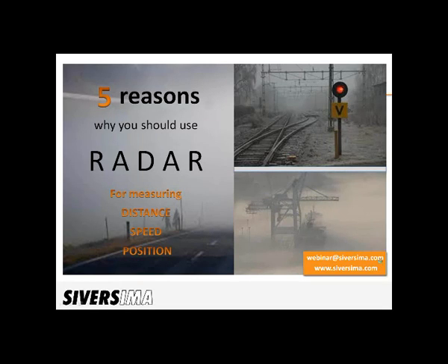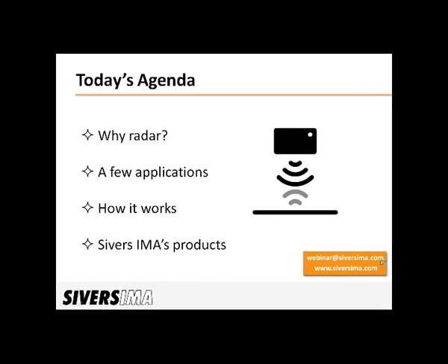So what will happen today? First, we'll start with 5 reasons why radar is useful. Then we'll give a few real-world examples where our radar sensors are used. We will touch on how the radar technique works, and then we'll round up with a few slides on our products.